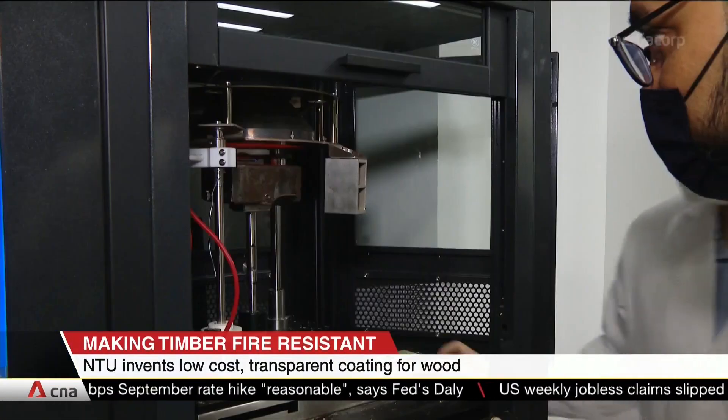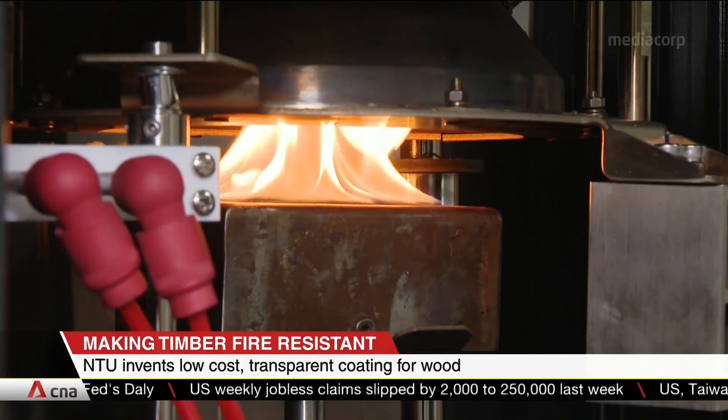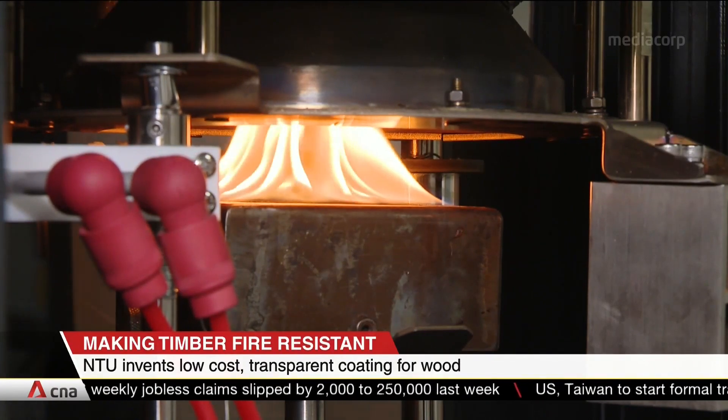It expects the coating to be in high demand in the construction industry, and that's because wooden structures need to comply with fire codes.